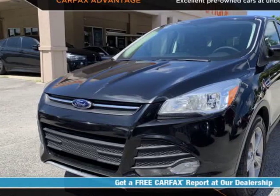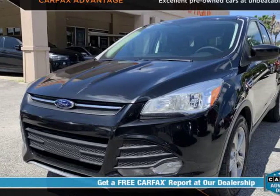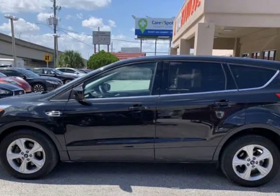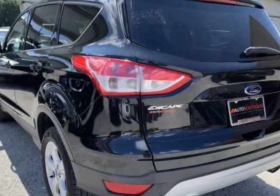This 2014 Ford Escape SE is brought to you by Auto Boutique. Auto Boutique is proud to offer excellent pre-owned vehicles priced thousands of dollars below retail value.